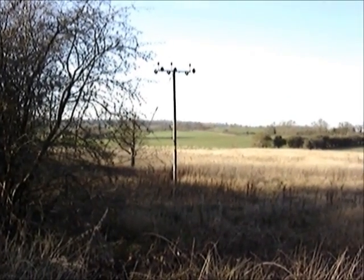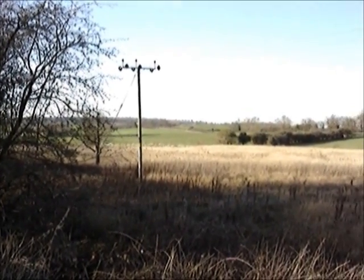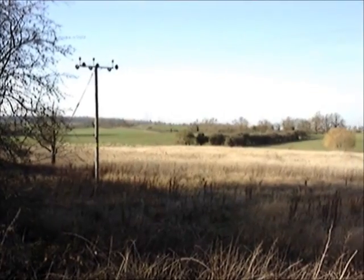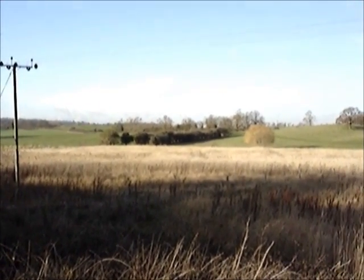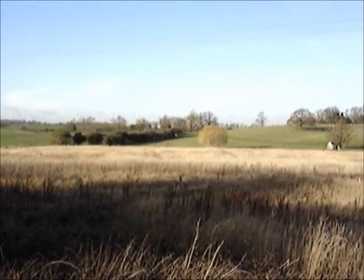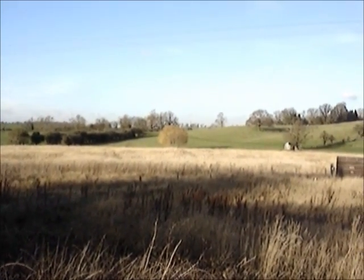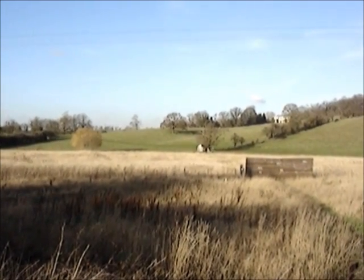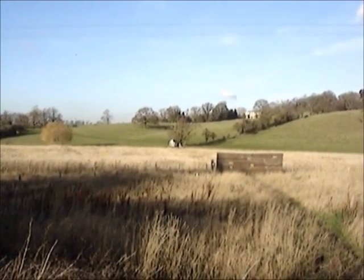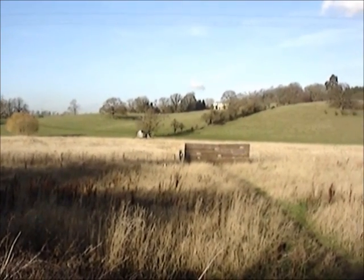I just thought I'd try and show you the extent of the reed bed. It's difficult to get a view of all of it because of the lie of the land, but this is probably the best vantage point. Just coming into shot now, we've got a viewing screen where people can stand and watch the reed warblers, snipe, and other birds that are using the reed bed.